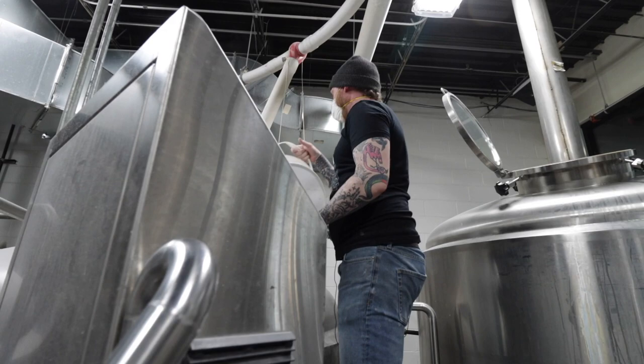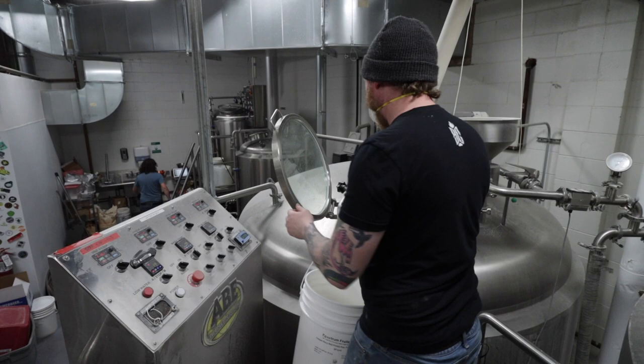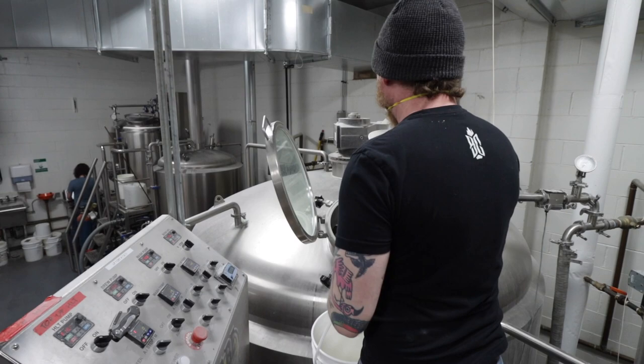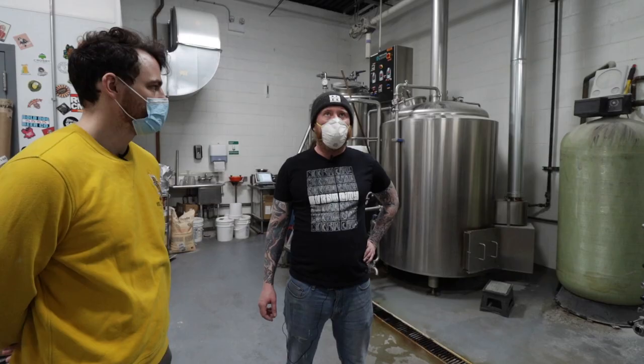We're going to let that sit for 10 minutes just to help make sure that the enzymatic reactions we want to take place are taking place.